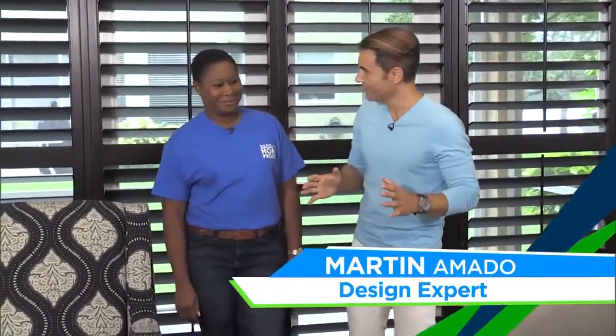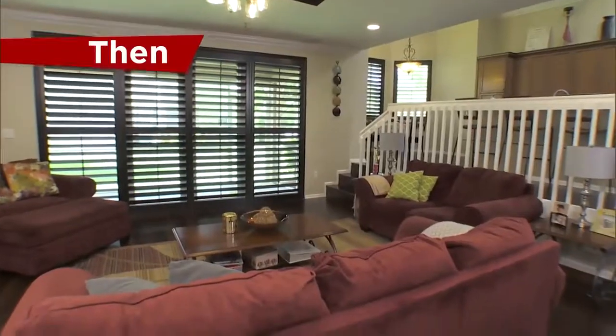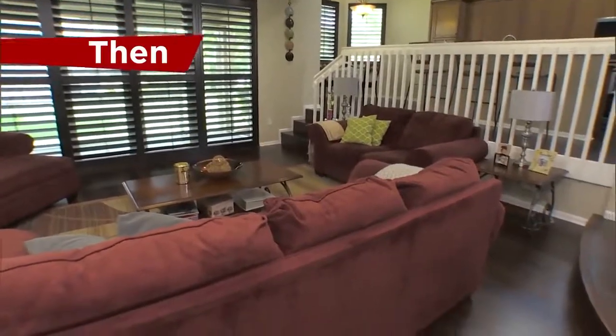Welcome back to SoFlo Home Project. I can see the finish line — can you? Yes, I can. So Simone contacted us to help give your family room a complete refresh, right? Correct. So at this point we brought in the new furniture, we're happy with the new pieces. Now we're going to tackle the TV stand, TV wall.